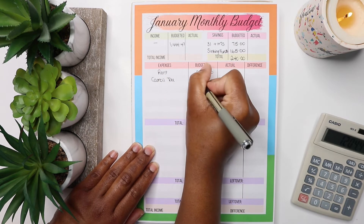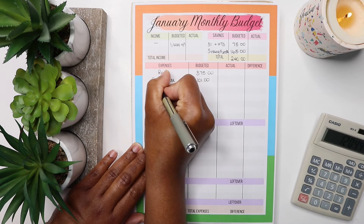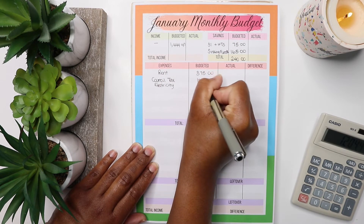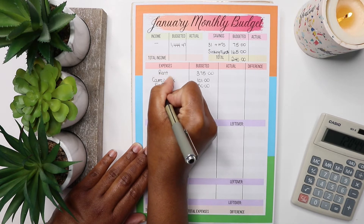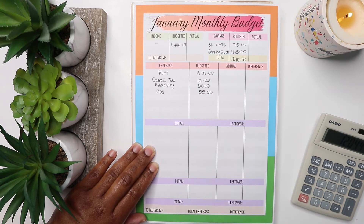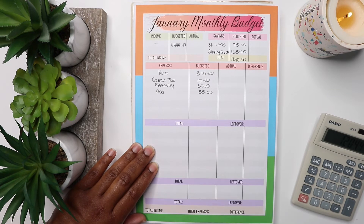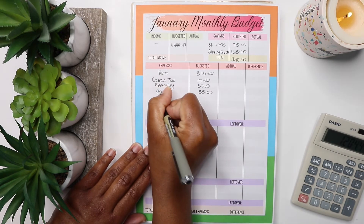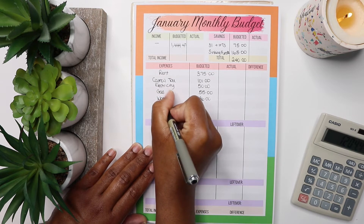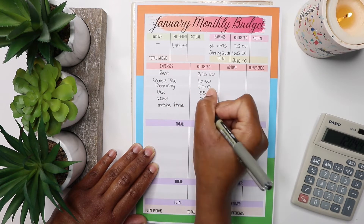Council tax comes in at £101. Electricity — I've bumped that up a bit — coming in at £50. Gas I've also bumped up a bit, coming in at £55, because if you aren't aware all of the bills will be increasing in the new year, so I'm just preparing myself. Water is £36 and mobile phone is £23.